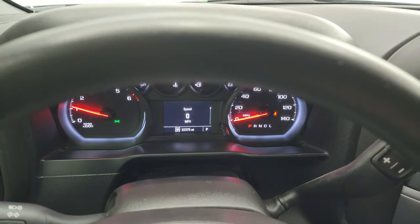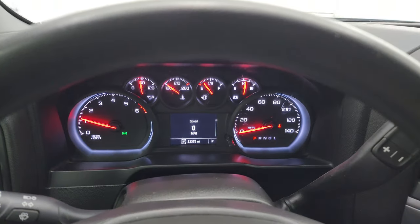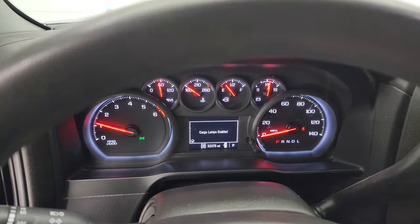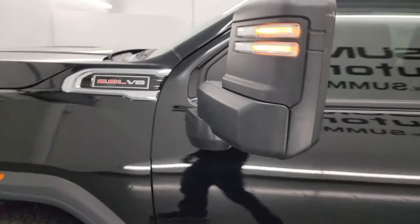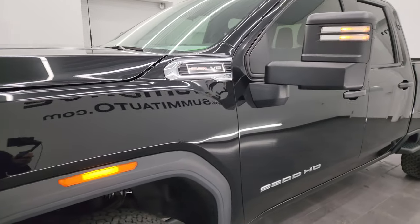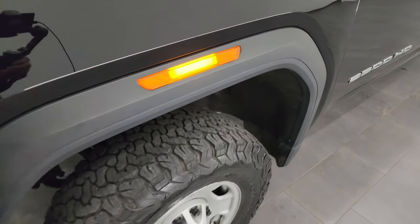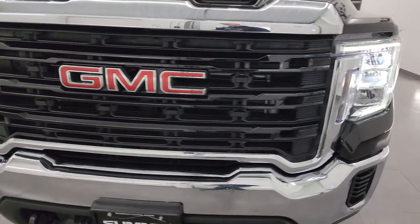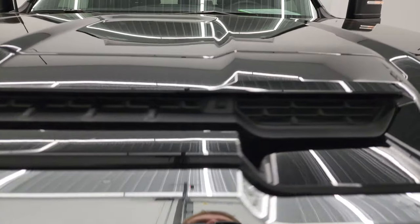Starts right up — no check engine lights or anything like that. This is just a tilt steering wheel. I would personally like to thank you for checking out the video, and hopefully from this HD video you've been able to verify the quality, condition, options, and cleanliness of this truck inside and out. See those lights in the fenders? They look really cool. The LED lights up front are very bright — definitely a nice thing to have on a truck like this.